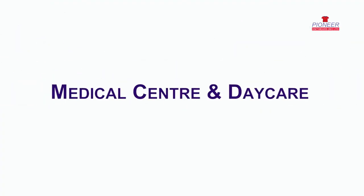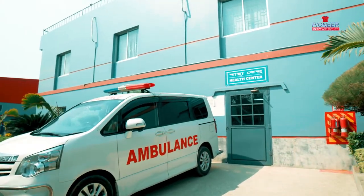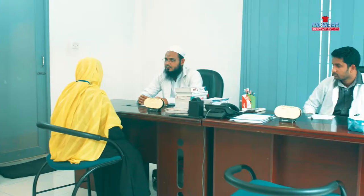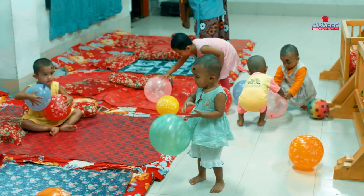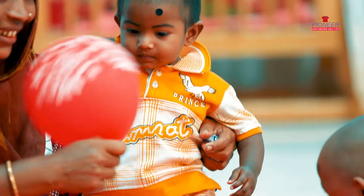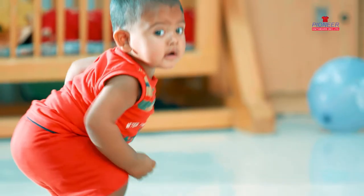At Pioneer Knitwares Factory, we have a free medical center that is well-equipped with qualified doctors. Trained and compassionate professionals assure proper care and happiness of children staying in the daycare center.